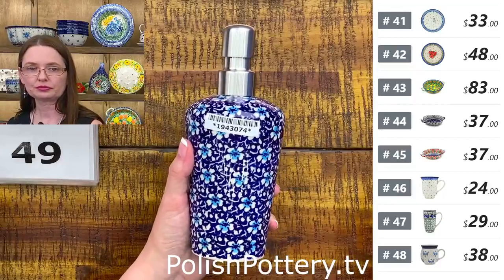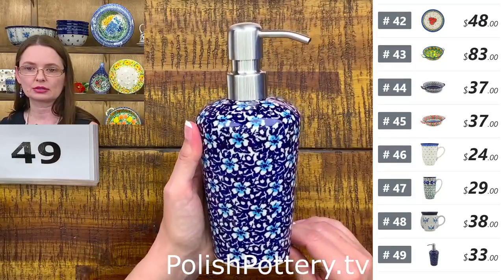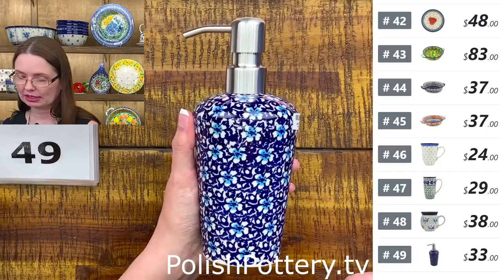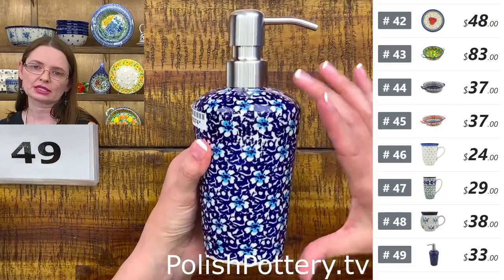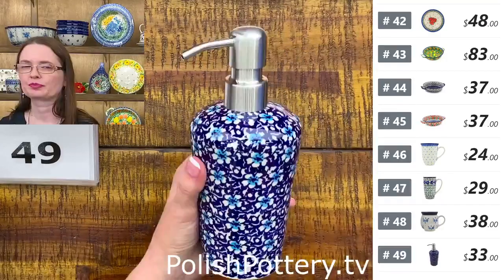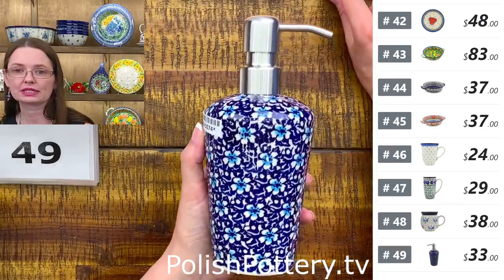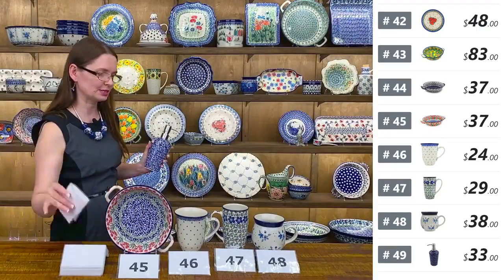Here I have a beautiful soap dispenser or lotion dispenser or hand sanitizer from Manufaktura. Flowers on the Lake pattern — $33 tonight. They hold thirteen ounces. I like the shape and the silver color of the pump makes it look a little more fancy. Number forty-nine — $33 tonight, regular price $66.